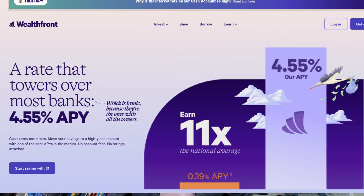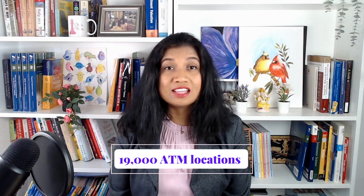The next account is Wealthfront Cash Account. It offers an APY of 4.55% with no fees, no minimum balance requirement, and unlimited fee-free transfers. Wealthfront also provides you with a free debit card that you can use at its 19,000-plus ATM locations. Although Wealthfront is not a bank, the Wealthfront Cash Account is FDIC insured through its partner Green Dot Bank.